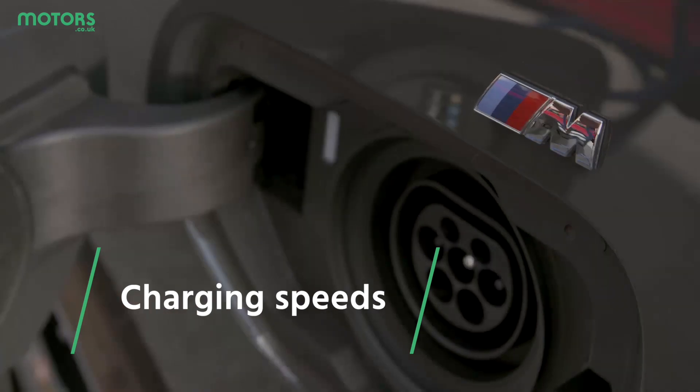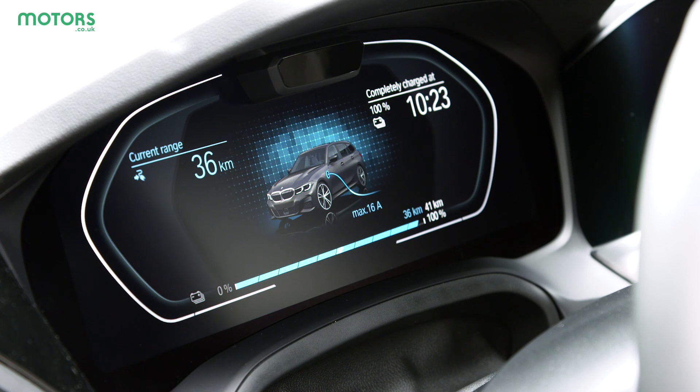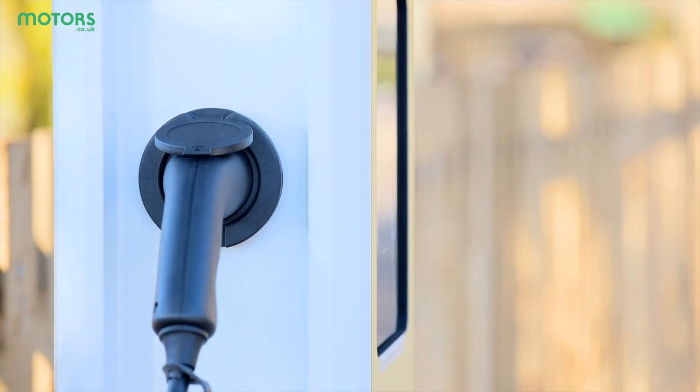When looking for a charger online, you'll probably see the speeds they offer listed next to them. Measured in kilowatts, this is effectively how quickly electricity can be put into your car. Think of it as the rate the petrol comes out from the pump — the larger the number, the faster the speed.